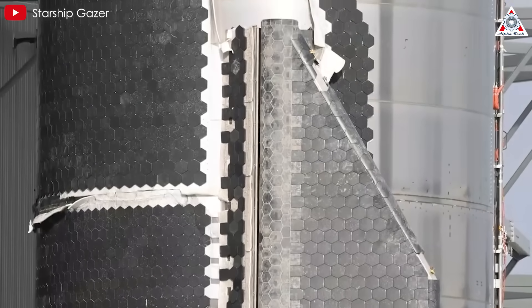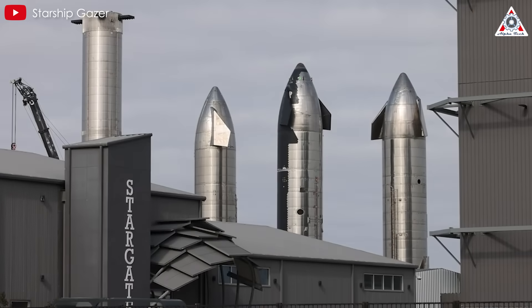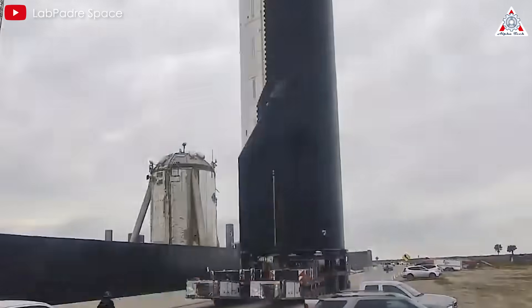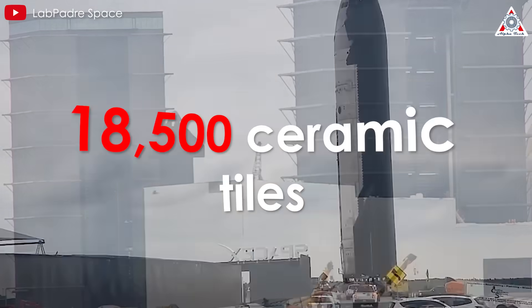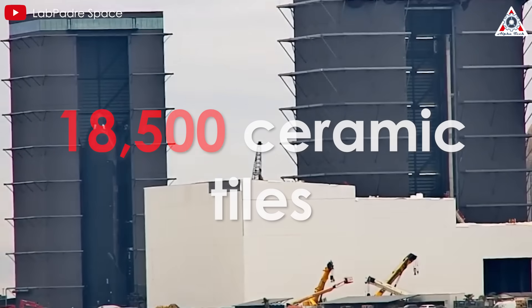Starship features one of the most advanced heat shield systems ever developed, built to protect the vehicle during its blazing return through Earth's atmosphere and make full reusability possible. Its underside is covered with about 18,500 ceramic tiles, many shaped in a standard hexagonal pattern.